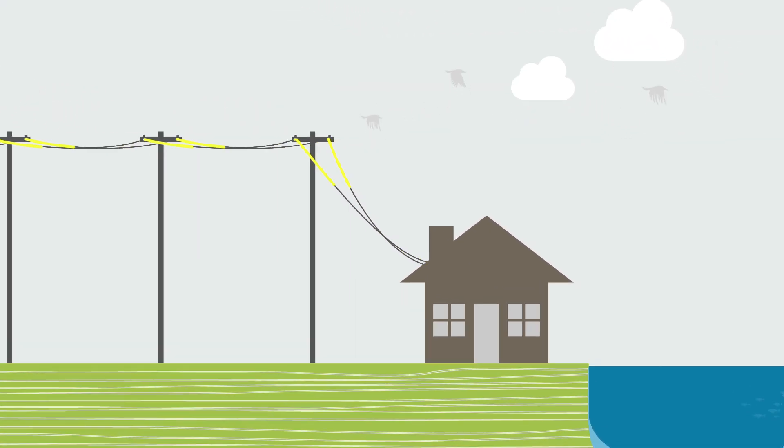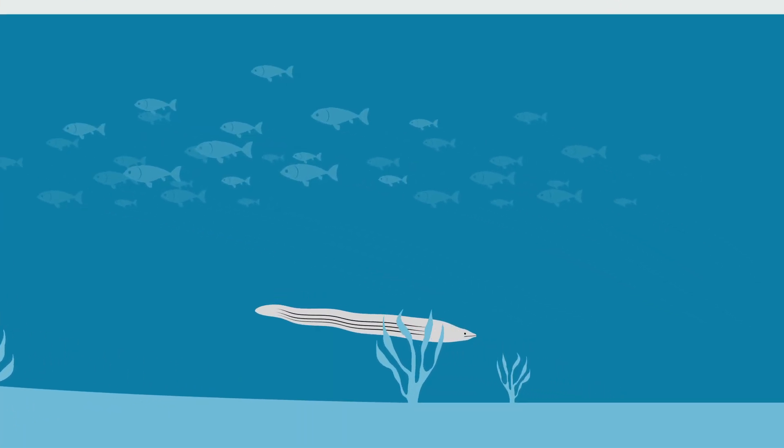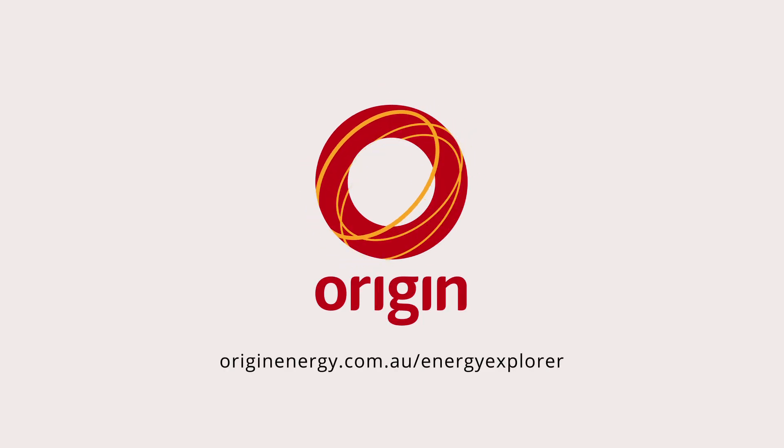So just like electric eels, we too can enjoy the wonders of electricity, and not be left in the dark. We'll see you soon.